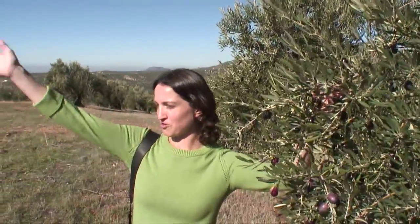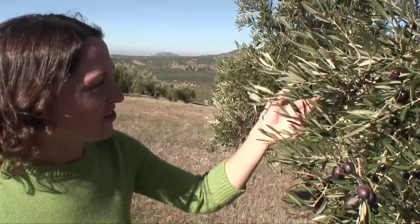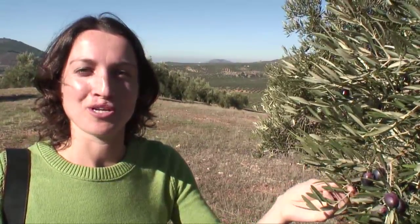Here we are in beautiful Andalusia. Finally made it to the estate — here where all of our olive oil is grown and processed: Sola Romero. I'm looking forward to learning all about what they do here. We've taken some time to go up to the top of the estate where we can have a beautiful view and take a look at these absolutely healthy organic olives that they're going to harvest and make into our olive oil.